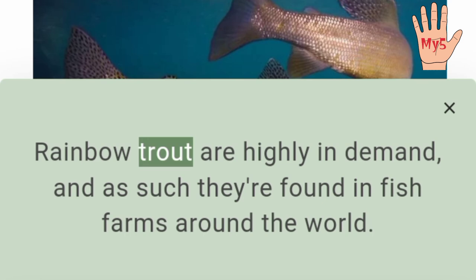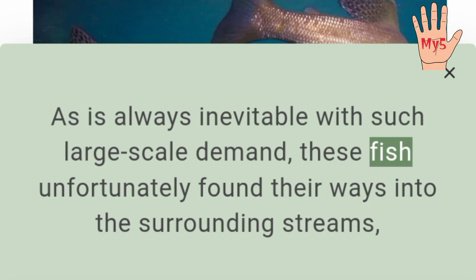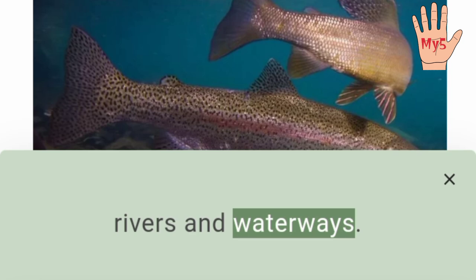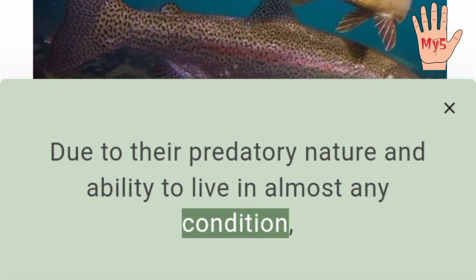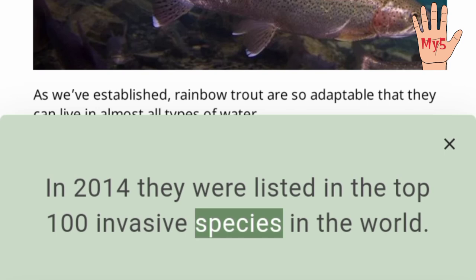Rainbow trout are an invasive species. Rainbow trout are highly in demand, and as such they are found in fish farms around the world. As is always inevitable with such large-scale demand, these fish unfortunately found their way into the surrounding streams, rivers, and waterways. Due to their predatory nature and ability to live in almost any condition, they quickly started hunting native species to the point of endangerment. In 2014 they were listed in the top 100 invasive species in the world.